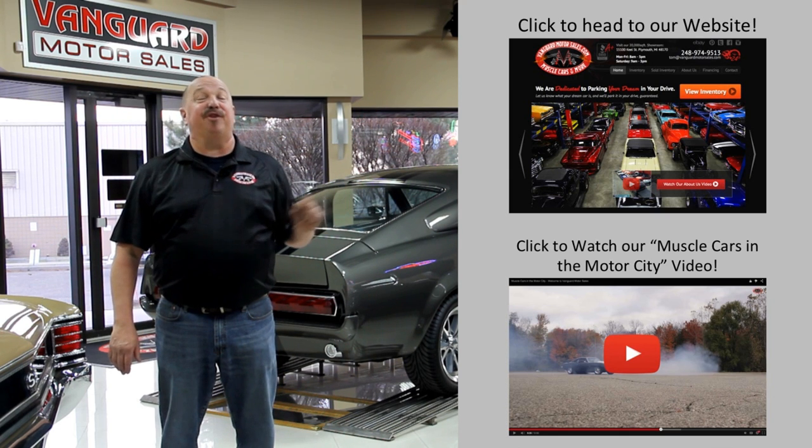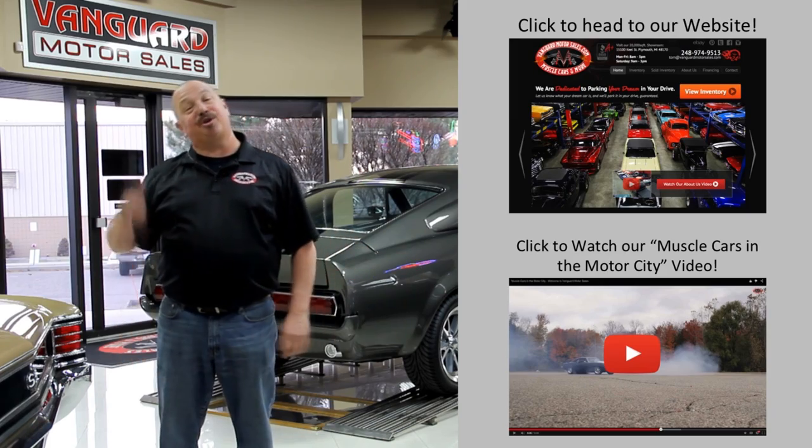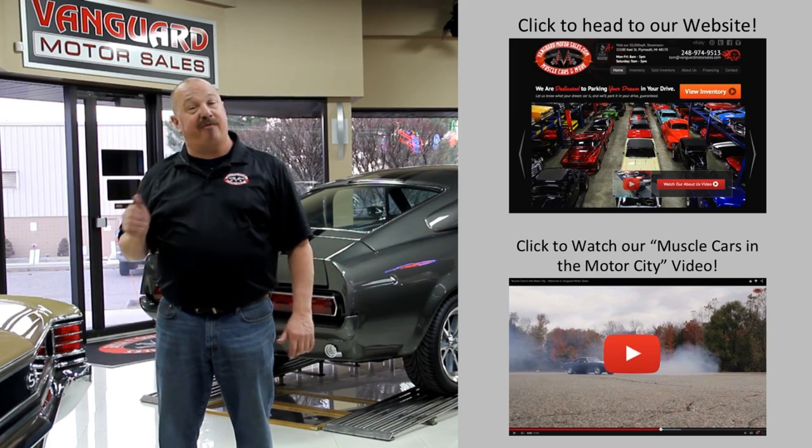Hit this button up top to visit our website. If you'd like to watch an About Us video, hit this button down at the bottom. Now let's go outside and check out what we've got for you today.